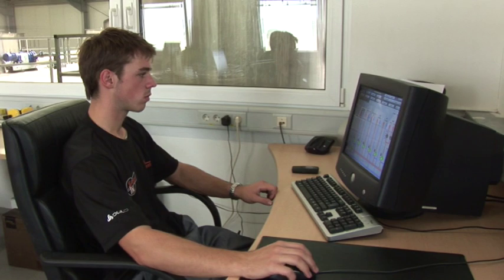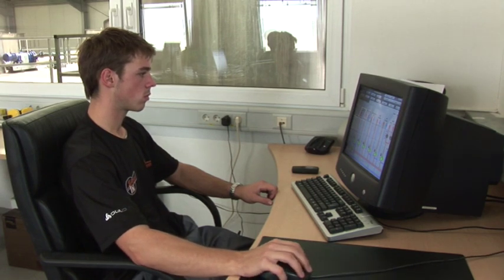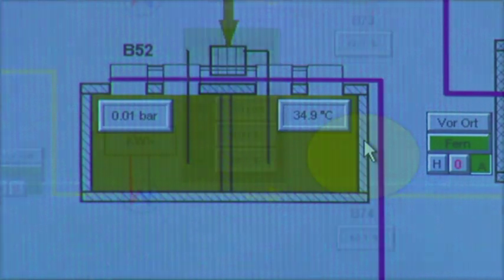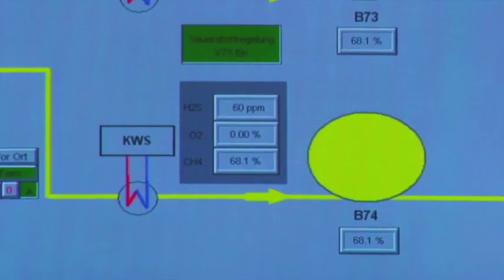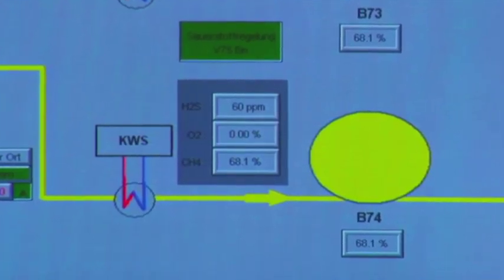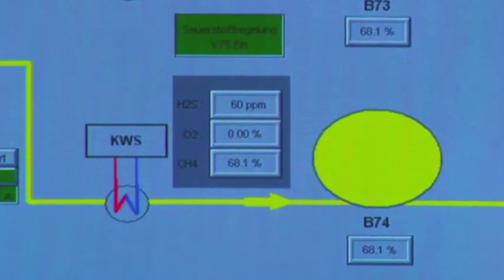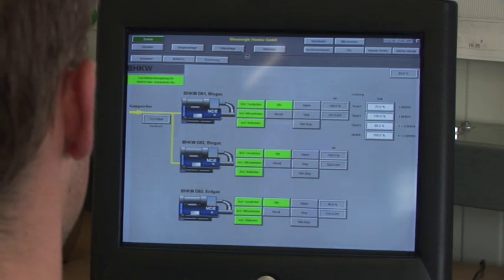In the switchroom, the user can oversee all the switching and operating statuses of the plant. With this plant, the process temperature in the digester lies in the mesophilic range at 35 degrees Celsius. With a methane content of almost 70% and less than 100 ppm hydrogen sulphide, the quality of the biogas is very good. The biological process in the digesters runs optimally.